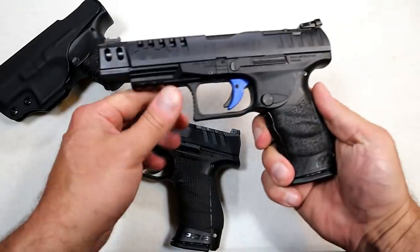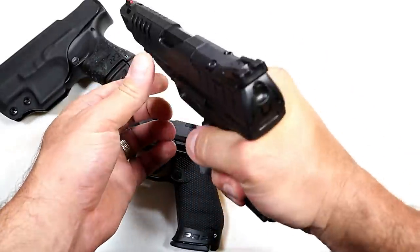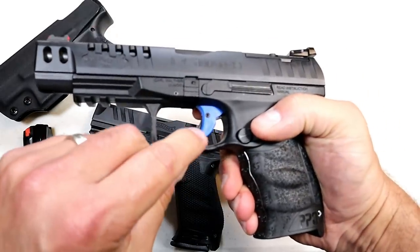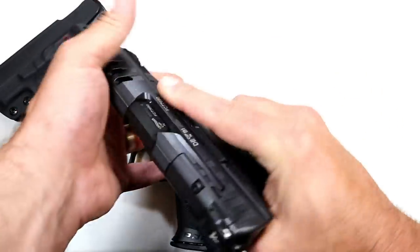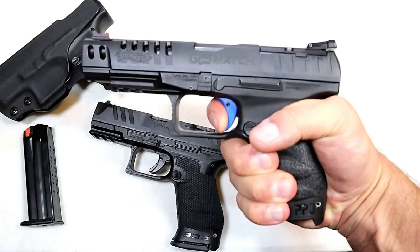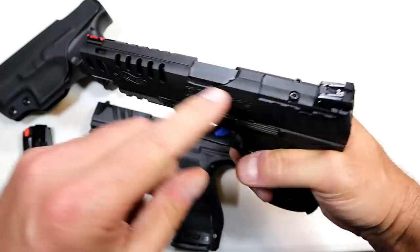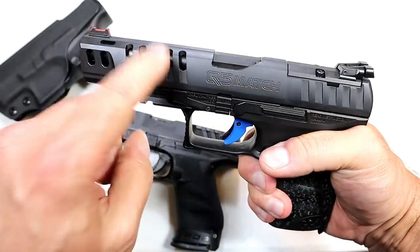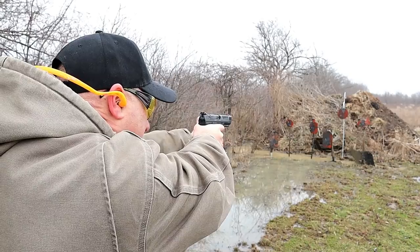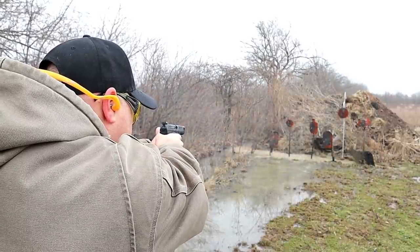I also love the Walther Q5 Match — this is the Polymer Frame model. It has the same PPQ grip with the cross-directional texturing. Same 15-round mag. Five-and-a-half-pound trigger pull, branded blue with the Q5 Match — a very nice and comfortable trigger pull with a short reset for follow-up shots. Also optic-ready, adjustable rear sights, fiber-optic front sight, lightning cuts in the slide, five-inch barrel, full Picatinny rail. Extremely accurate and built for competition — an amazing full-size handgun that I really enjoy.